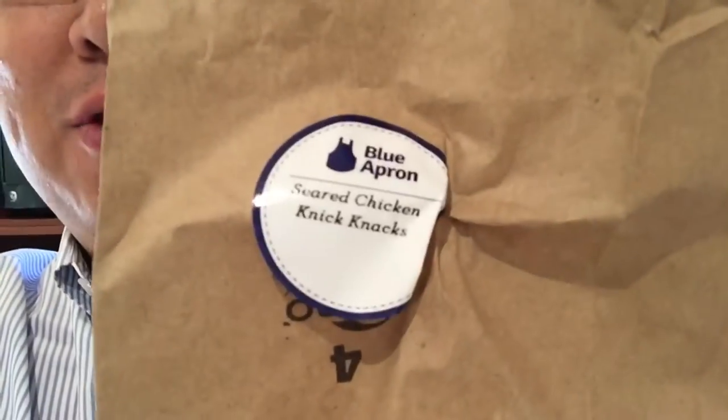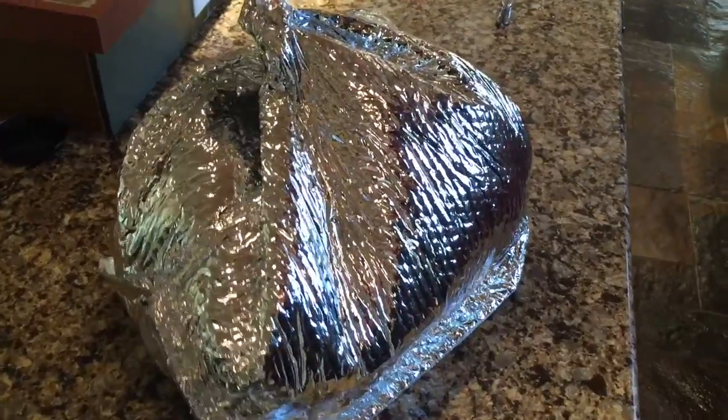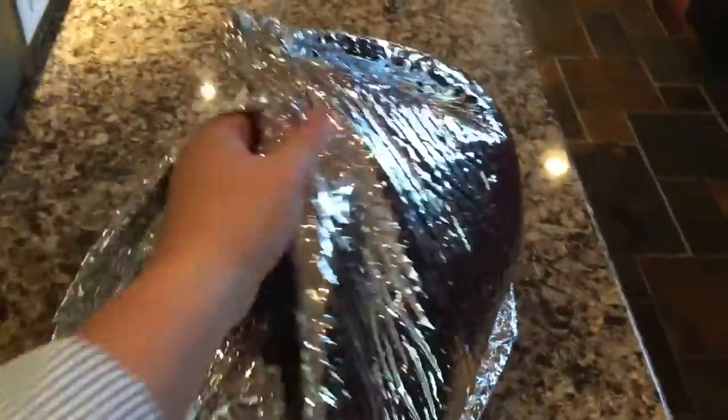I don't know if you're familiar with these guys, but it's kind of like dinner by design. I've done a bunch of these services before, and what they do is they send you a big bag via FedEx of different food items that you're going to use to create three meals for the week. It comes in this big silver insulated bag.